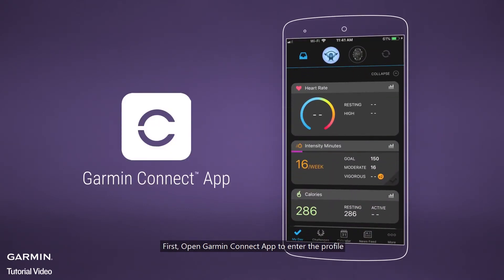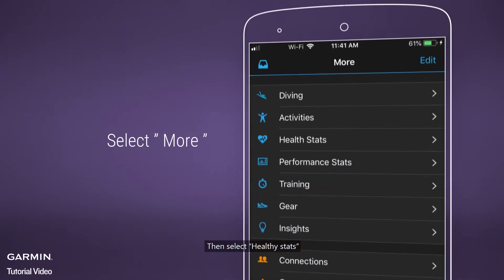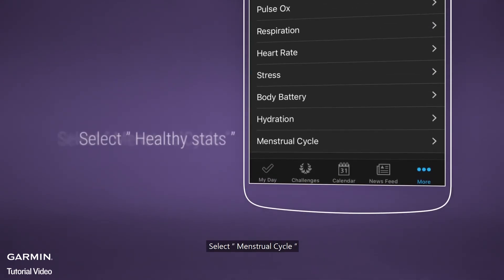First, open the Garmin Connect app to enter the profile, select More. Then select Healthy Stats, then select Menstrual Cycle.